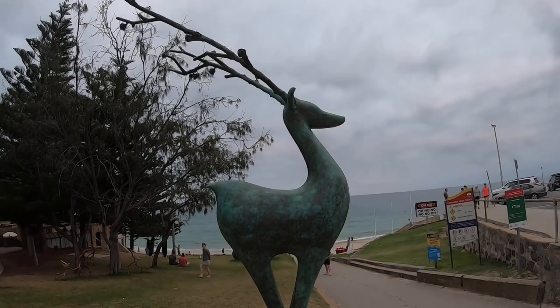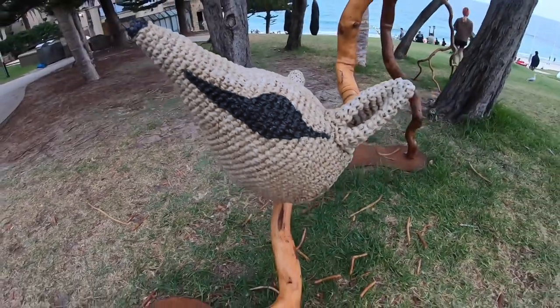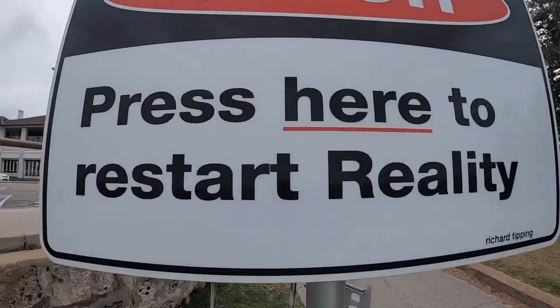Sculptures by the Sea is held at Kodoslo Beach. This public exhibition runs yearly. There are no entry fees, but donations are welcome.